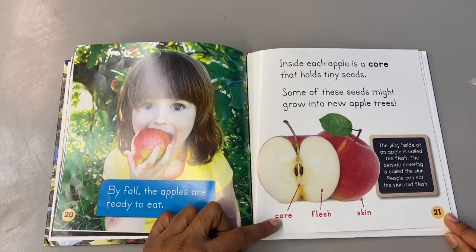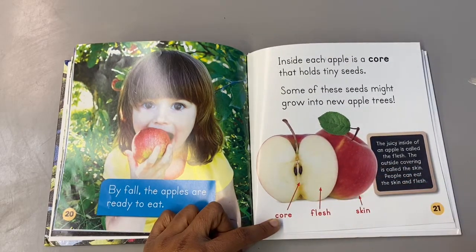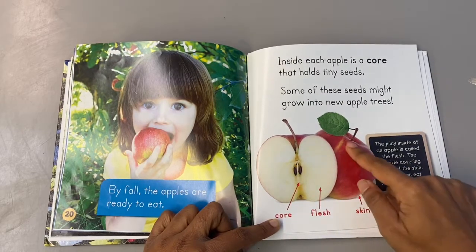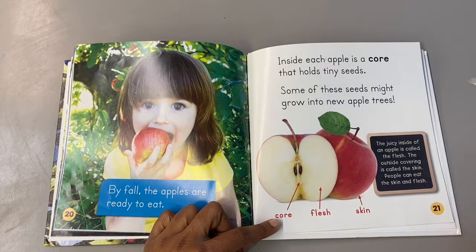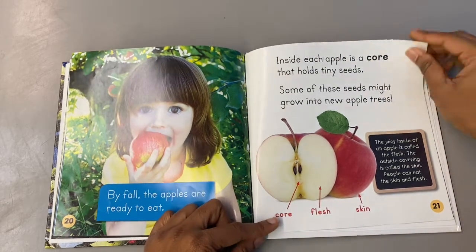The juicy inside of an apple is called the flesh. Can you say flesh? The outside covering is called the skin, just like we have skin on the outside of our bodies. The apple has skin also. People can eat the skin and flesh.